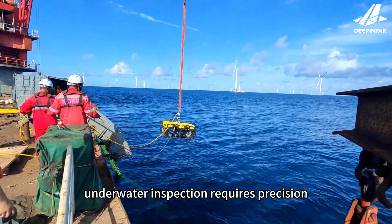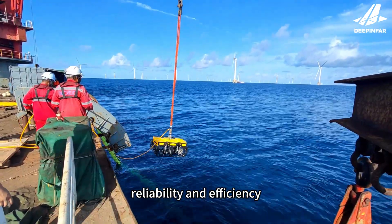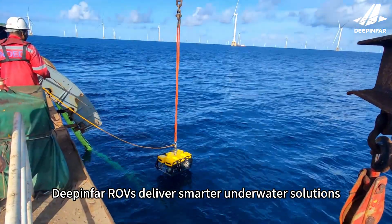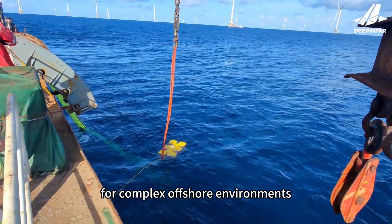In marine engineering, underwater inspection requires precision, reliability, and efficiency. Deep and Far ROVs deliver smarter underwater solutions for complex offshore environments.